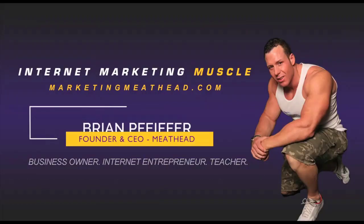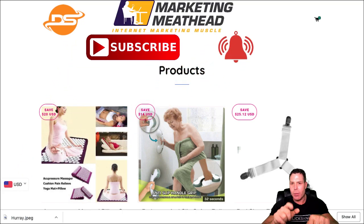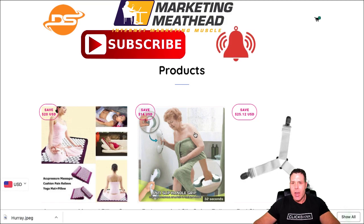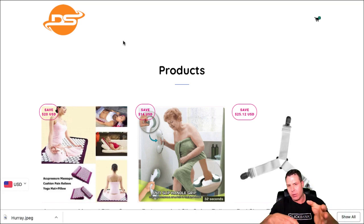Hey, Brian Pfeiffer here at marketingmeathead.com. Today I'm going to talk about the Shopify bestseller hack. I'm going to show you how to look at the best-selling items on other people's Shopify stores, and also show you a trick so that if you have a Shopify store, people can't do it to you.